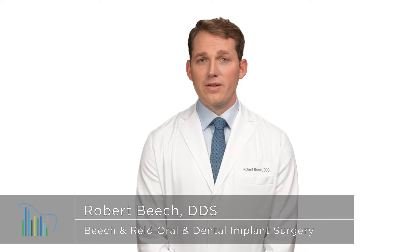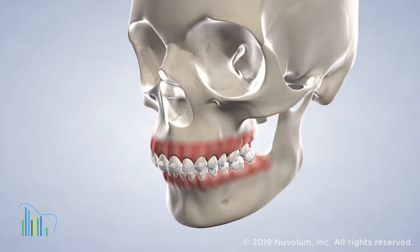Orthognathic surgery, better known as corrective jaw surgery, is a routine treatment performed by oral surgeons to correct jaw misalignment.